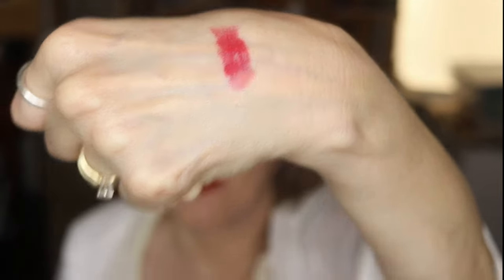The second Color Reshine I have is shade 924. It's more red — enamel red. Enamel red close-up on my lips, and enamel red on my hand.